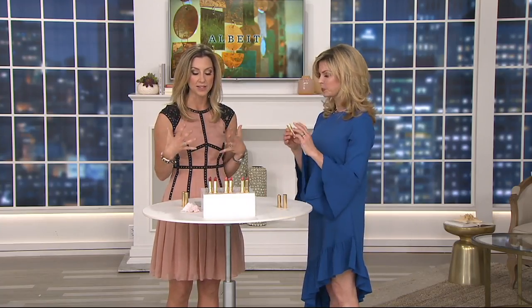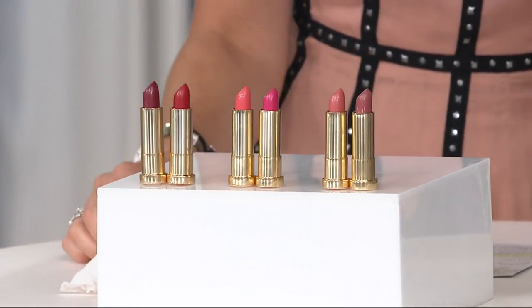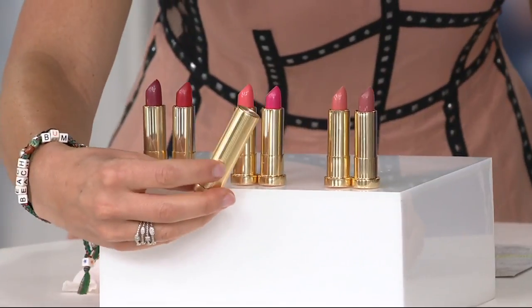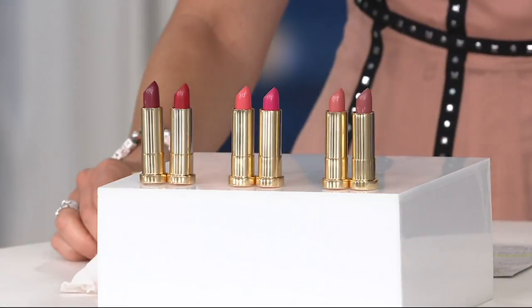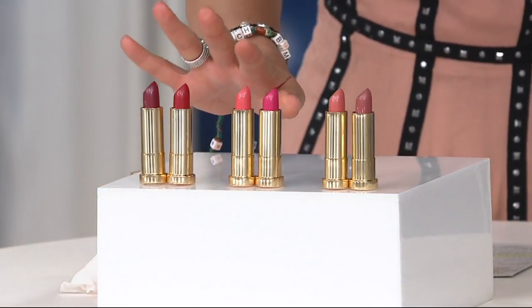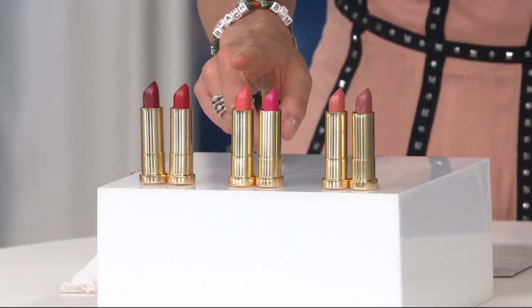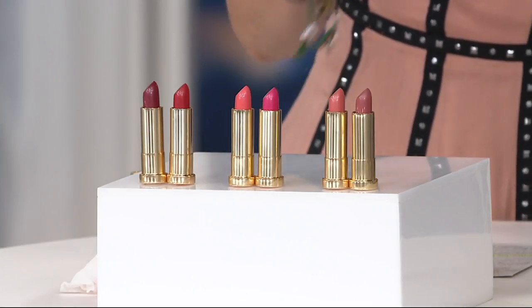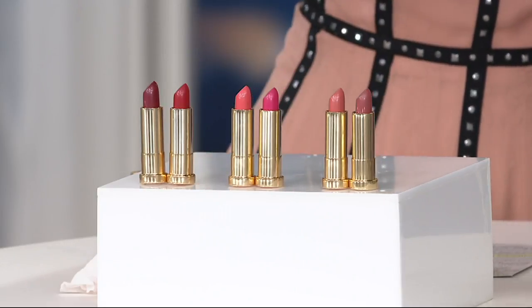And then in the most stunning packaging of all time — this is the lipstick you want to keep out on the vanity. Look at the gold. Right here in the center, those are going to be our pinks collection. You're going to get daylily — that pearlescent coral — and geranium, which is going to be more of that bright classic pink color. Beautiful for summertime.